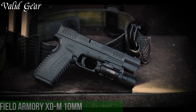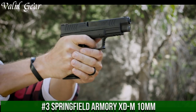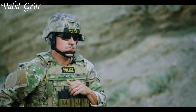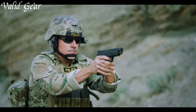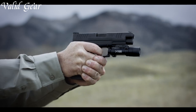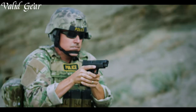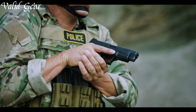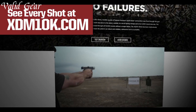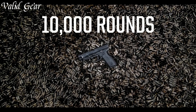Number 3: Springfield Armoury XDM 10MM — a powerhouse pistol designed to excel in both performance and versatility. Built to harness the power of the 10mm caliber, this handgun delivers remarkable stopping power and accuracy. The XDM 10MM features an extended magazine capacity, offering an impressive firepower advantage. Its textured grip and interchangeable backstraps ensure comfortable handling and optimal control, while the match-grade barrel enhances shot placement.